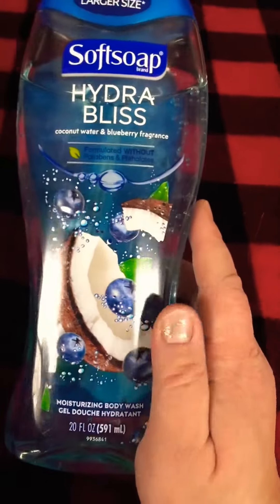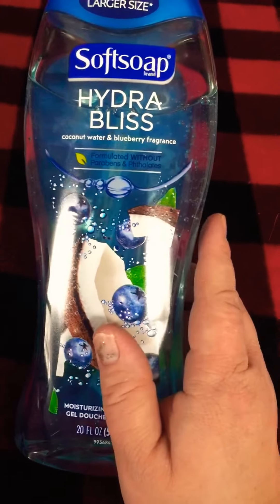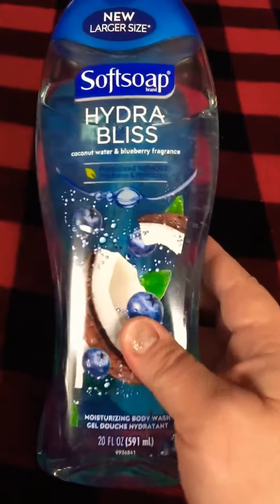I'm really impressed with this product and we'll be buying this outside of getting it from Home Testers Club. My daughter loved it — she said it made her skin feel great, and it's just a really good product.